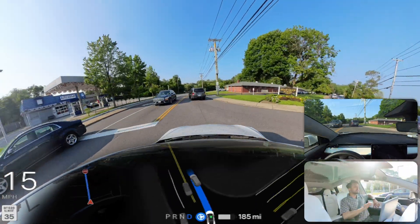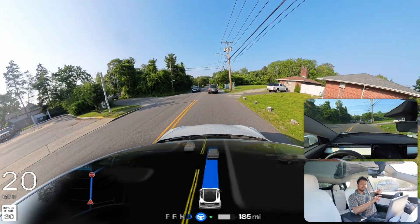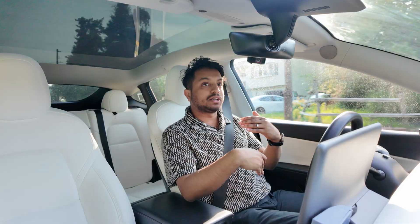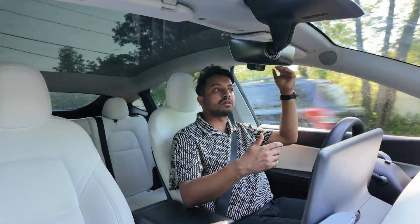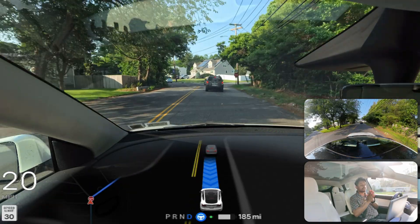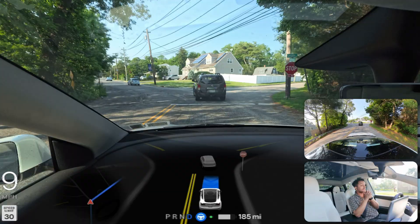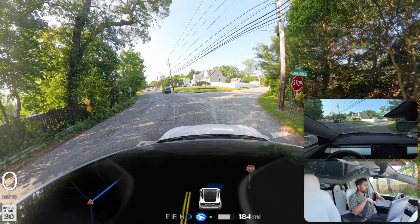Very good job — it immediately proceeded when it realized that car was making a right turn from the other end. FSD recognized that as a good moment and made the left turn because the oncoming car was a little behind. Now we're going to make a right turn at this stop sign, and the car made that right turn very well.